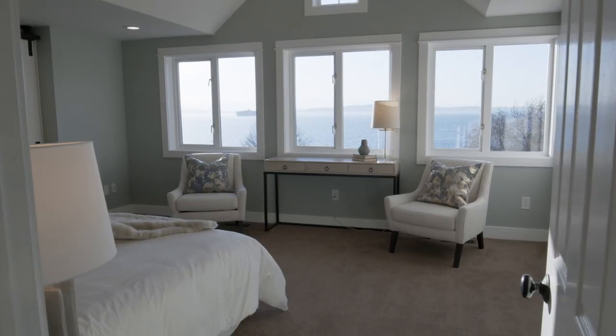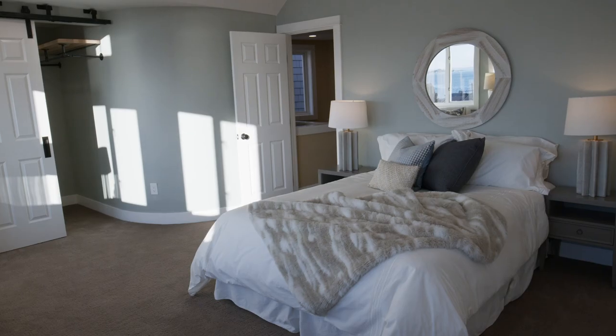Let's talk about the first thing I love most about this home, and that's the owner's suite. The owner's suite in this home is beyond luxurious.